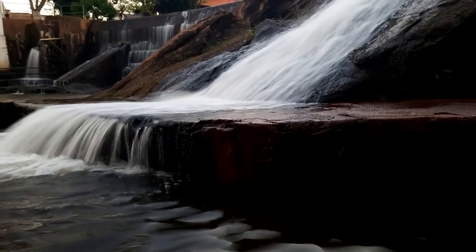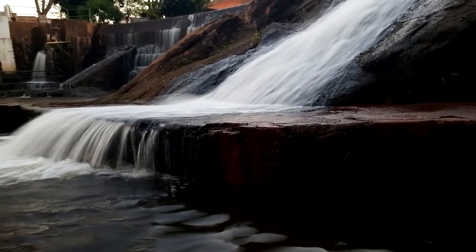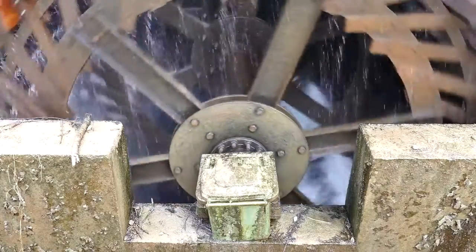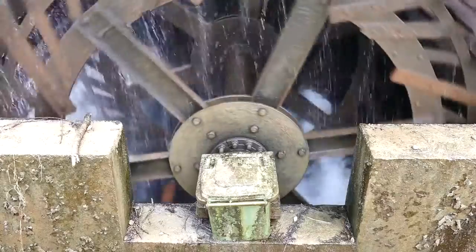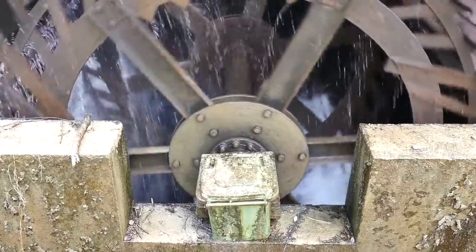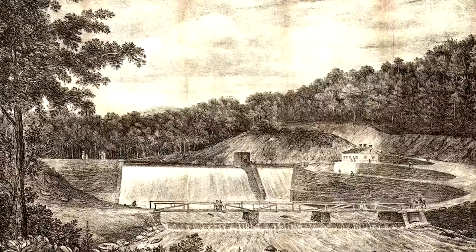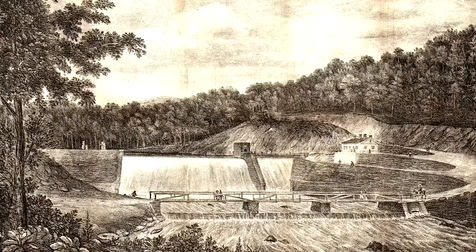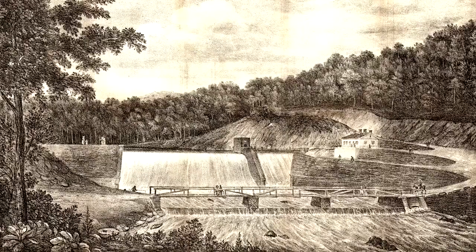Thousands of these structures have been constructed over the years to take advantage of natural watercourses and rivers. The heyday of low head dam construction was actually in the 1800s, when mills and factories often relied on water power to drive grinding wheels and other equipment. This was at a time when moving water was the most consistent source of power available in large quantities, before the widespread adoption of electricity.